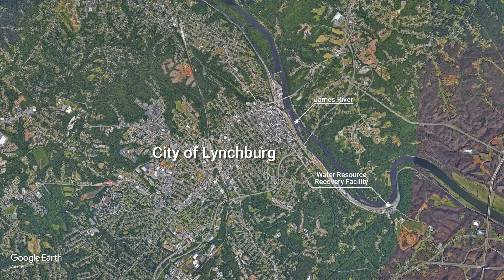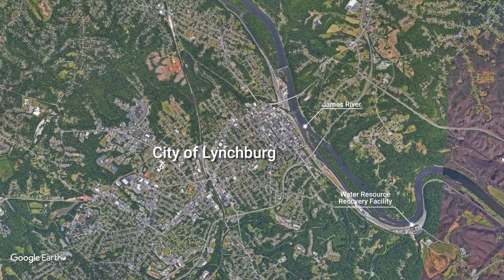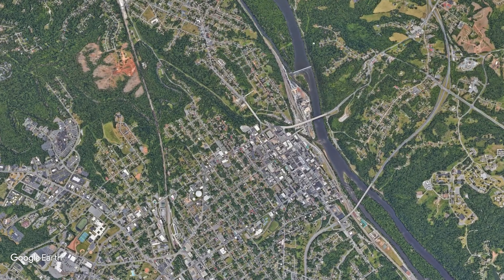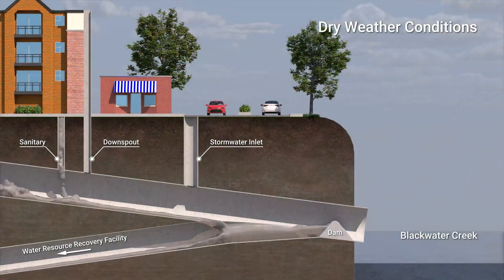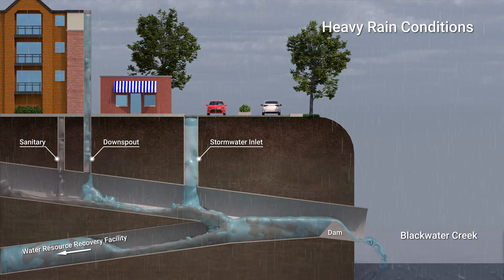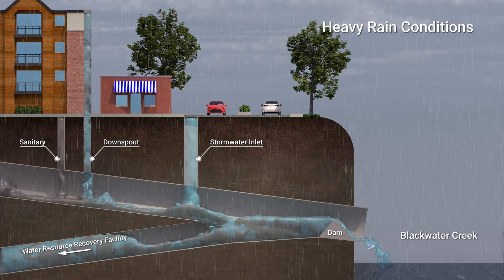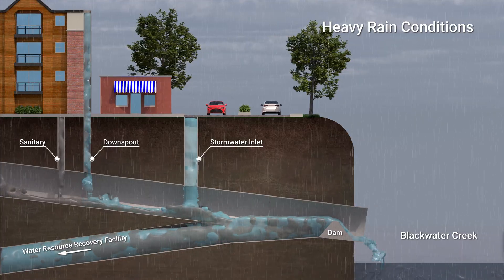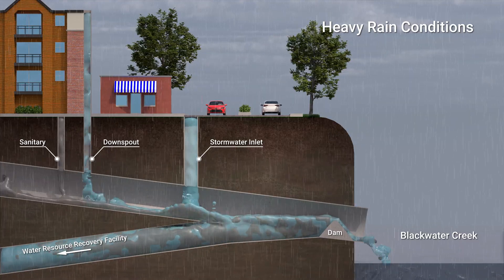The city of Lynchburg collects wastewater with a system that contains miles of combined sewers. Designed in the 1800s, the sewers collect stormwater and wastewater in the same pipe. Currently, that's not an issue in dry weather, as the pipes send all of that water to the Lynchburg Regional Water Resource Recovery Facility, where it's treated and then discharged safely into the James River. The challenge occurs when we experience heavy rainfall. The combined wastewater and stormwater can sometimes exceed the pipe's capacity and the system overflows. This is called a combined sewer overflow, or CSO.